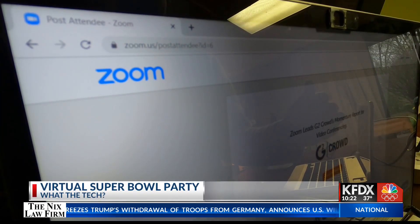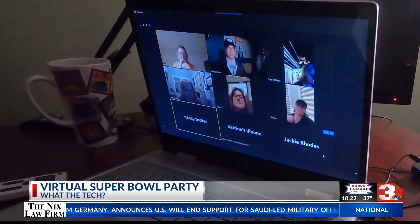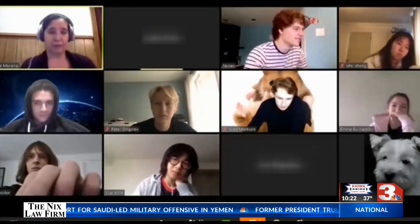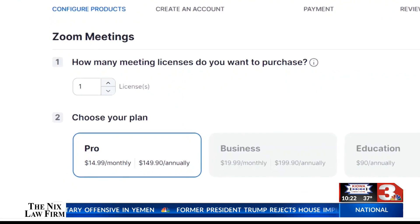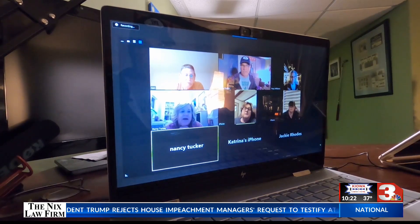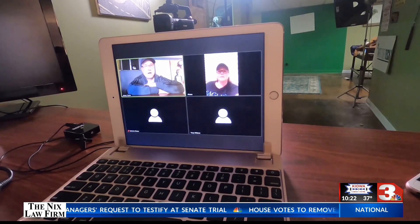If you're using Zoom for your virtual party, you'll need to make sure the person hosting has a paid account. Free Zoom plans allow for just 40 minutes before shutting down — that won't get you through the second quarter. A paid Zoom plan is just $15 a month and you can cancel right after the game. Only the host needs a paid or pro account; everyone else can log on for the entire game for free.